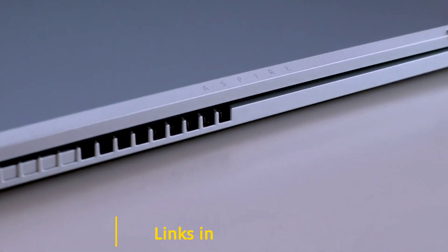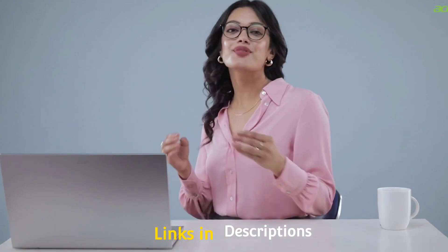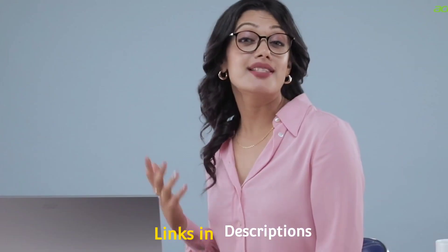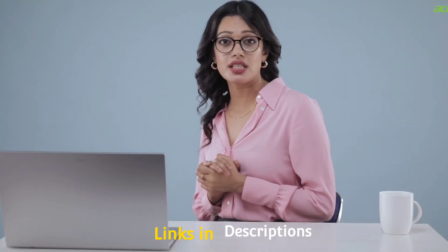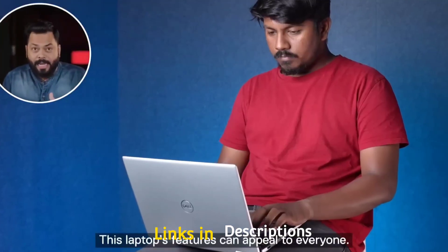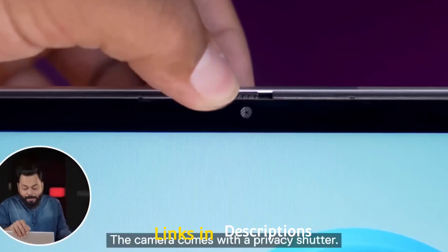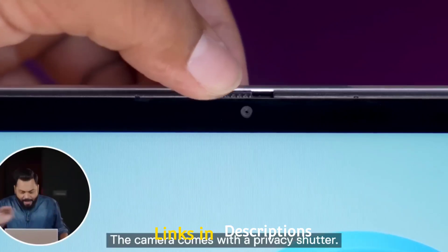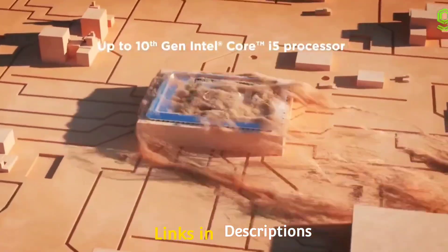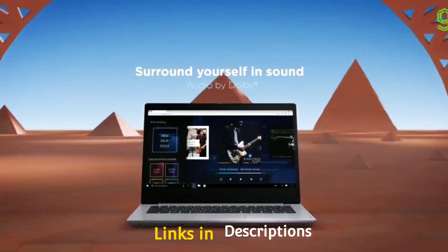Intel's 12th generation Core i3 powered laptops are already available in the market. In this video I am going to show you five amazing budget laptops powered by Intel's 12th generation Core i3 processor. In this series there are five processors, among which the most powerful is the Intel Core i3-1220P that comes with 10 cores — two performance cores and eight efficient cores — and a speed of up to 4.4 GHz, which is a lot more powerful than the earlier Core i3 11th generation processor.